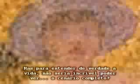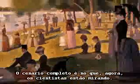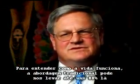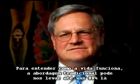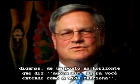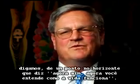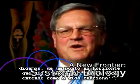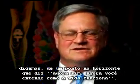But to really understand life, wouldn't it be great to see the bigger picture? The bigger picture is what life scientists are now aiming for. To understand how life works, the traditional approach might get us 80% there — to what we aspire to is some point on the horizon that says, now you have it. You understand how life works.